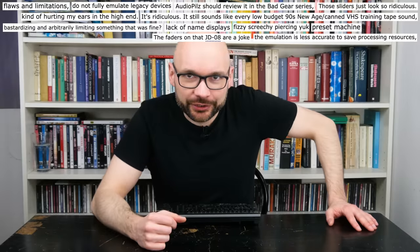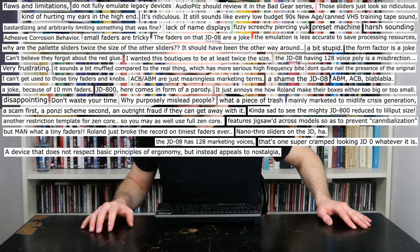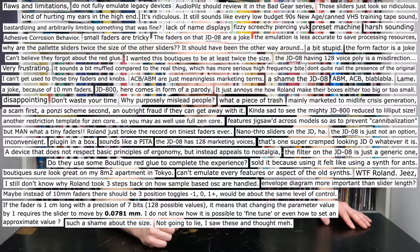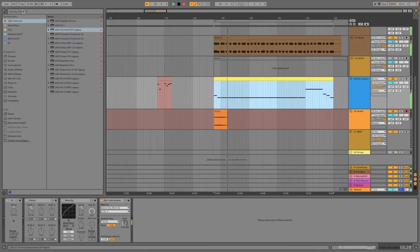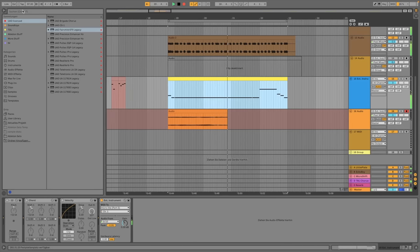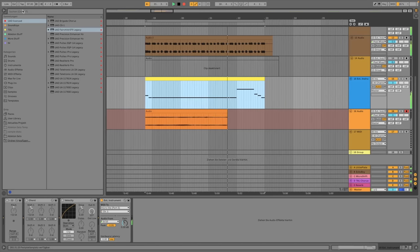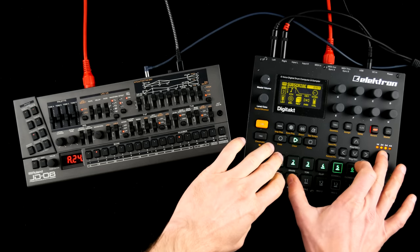Like almost every vintage synthesizer, the JD-800 has become ridiculously expensive and takes up far too much studio space anyway. Is the JD-08 a worthwhile alternative to the original? You have already heard the boutique in today's intro tune. That's different, but I kinda like it. Let's explore some of the more atmospheric tones in a little down-tempo jam.